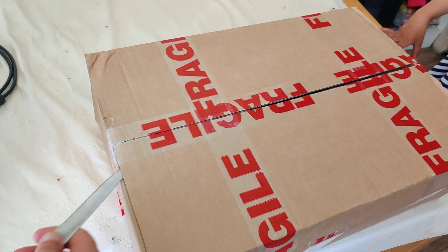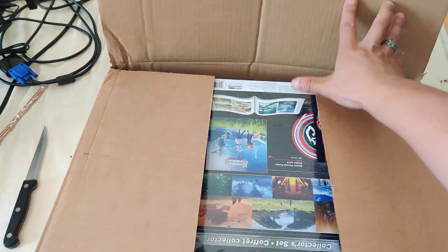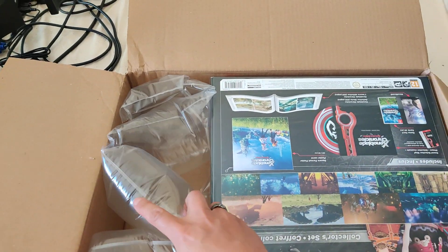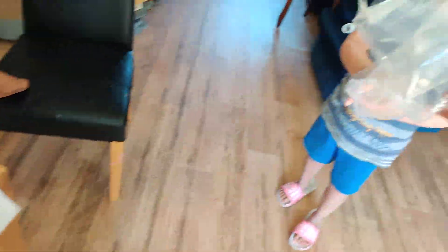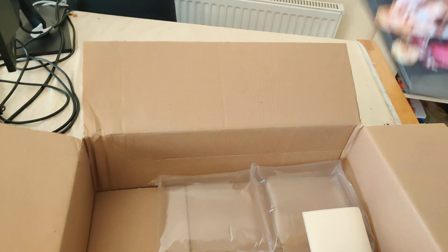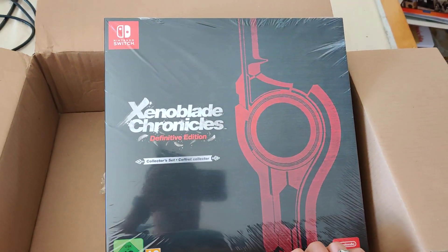I'm trying to do this one-handed while holding the phone. There we go. It's a lot bigger than I expected it to be — well, maybe not a lot bigger. This is just padding over here, and big huge bubble wrap things. Yes! There it is.